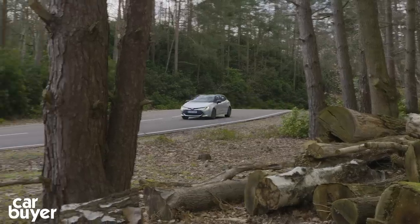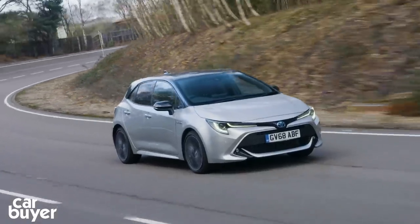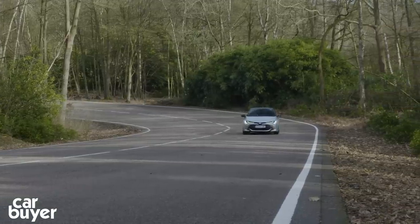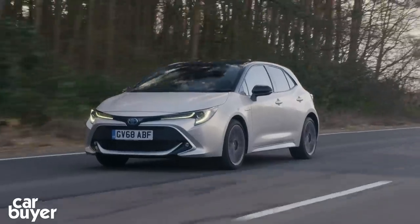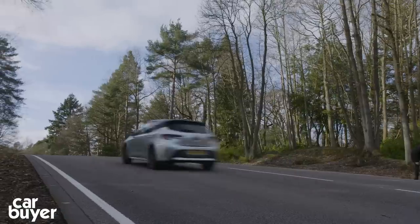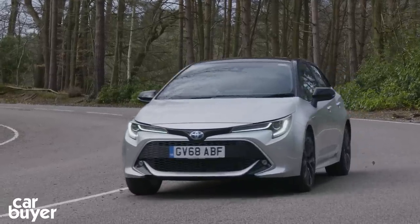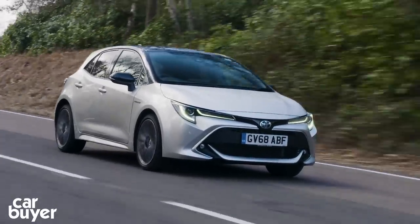Hybrids are a big thing at Toyota and there are two hybrid versions of the Corolla. There's a 1.8-litre with 120 brake horsepower backed by a 600-volt battery, and a 2.0-litre with a 650-volt system producing 178 horsepower. The 1.8 — like the Prius and C-HR — delivers a quiet and smooth combination of engine and electric motor. It's not desperately fast but is quick enough. The Corolla's trump card is efficiency: MPG ranges from 55 to 66 miles per gallon under real-world testing and CO2 emissions are just 76 grams per kilometre.